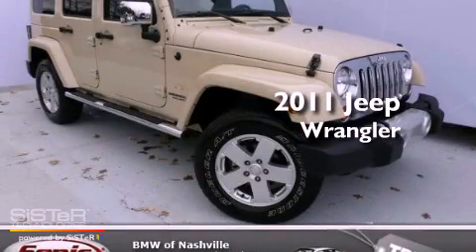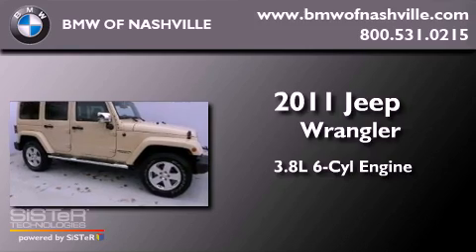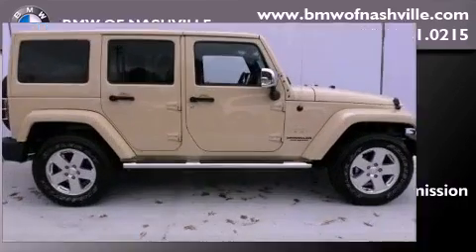This is a 2011 Jeep Wrangler Sahara. It features a 3.8-liter six-cylinder engine, an automatic transmission, and four-wheel drive.